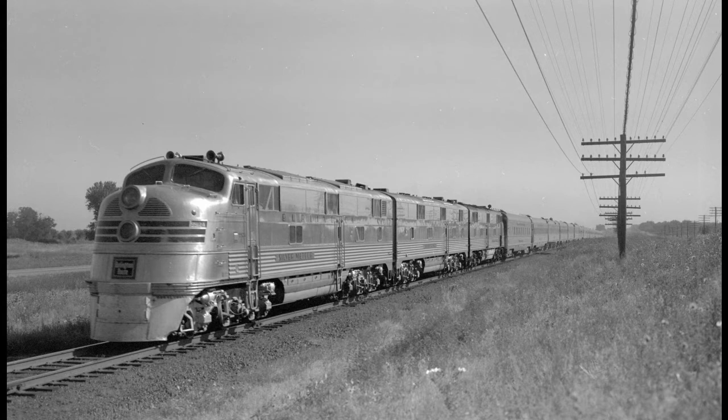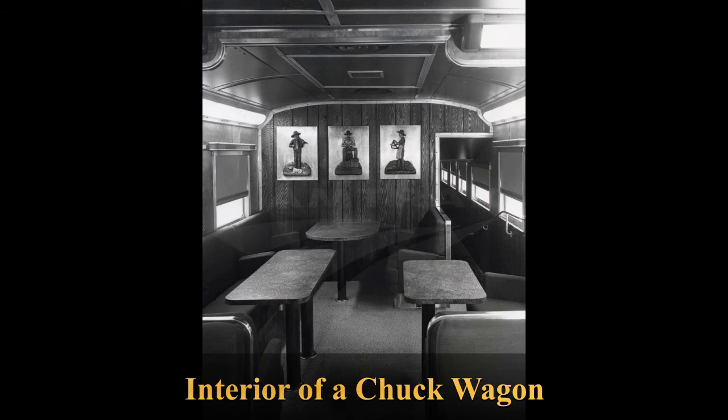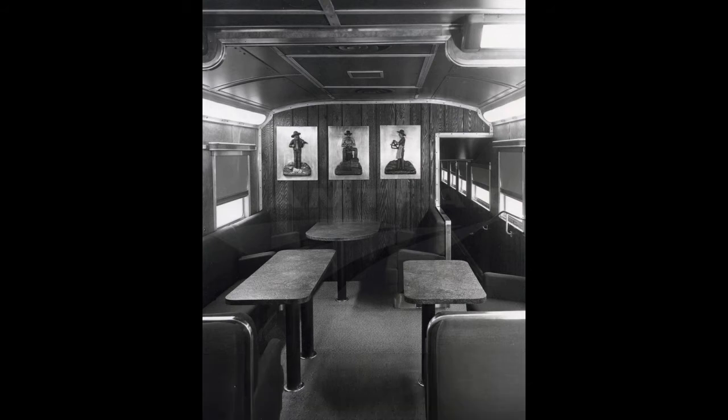The equipment for this mid-50s re-equip was delivered in 1956 and included 28 cars for two all-new train sets. The new train sets consisted of two standard coaches, a vista dome café car with a coffee shop lounge area called the Chuck Wagon, a vista dome coach, a full dining car, five normal sleeping cars, two slumber coaches, and a vista dome observation car.